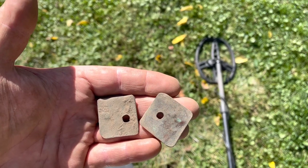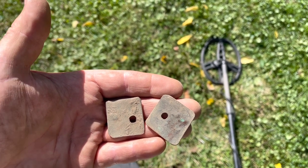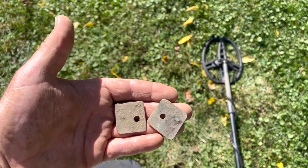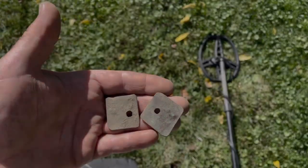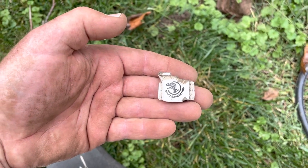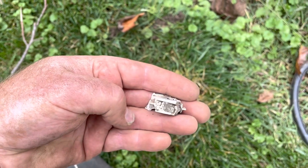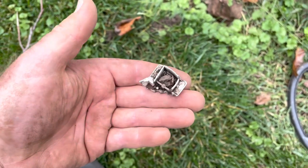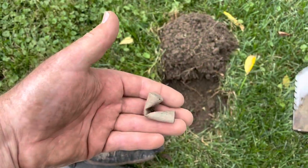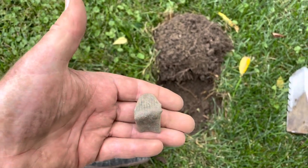I found these two square things with holes in them, and one of them says R-94. No idea what these would have been. This is pretty neat — it's a broken piece of a Jeep toy and it says Dino Expedition on it. That is super cool. I found an old lipstick tube, unfortunately it's all smashed. That's definitely an oldie, but super cool.